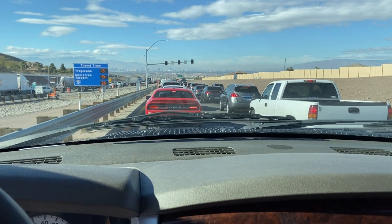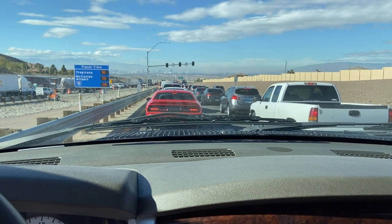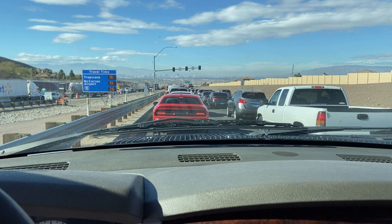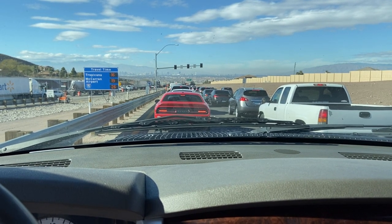I'm trying to hustle out so I can move some sets around before dark, and there's an accident somewhere up here and I'm not even on the freeway yet. Traffic has stopped.